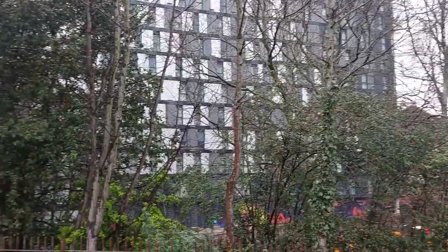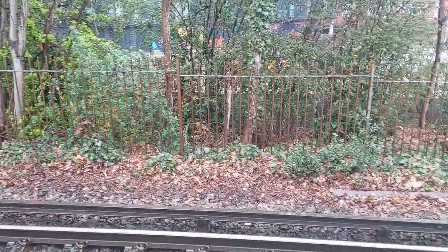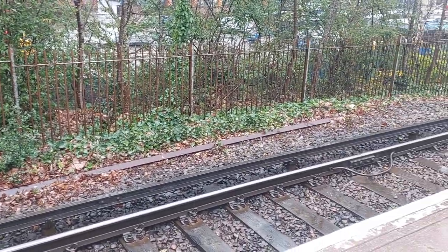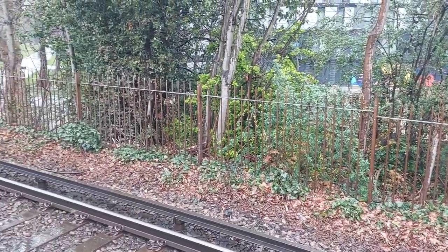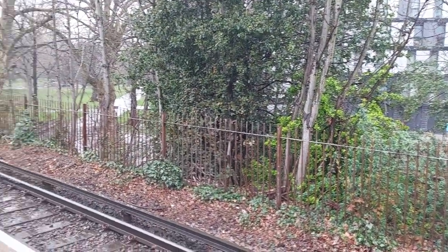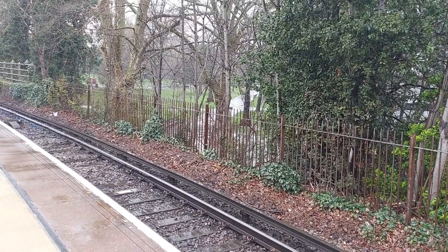I'm now facing in the direction of where the old branch line to the dockyard used to come out through here. Obviously this fence wasn't here — it used to go across there and through where the back of this building is, basically following the line of that footpath down there. That's Victoria Park.